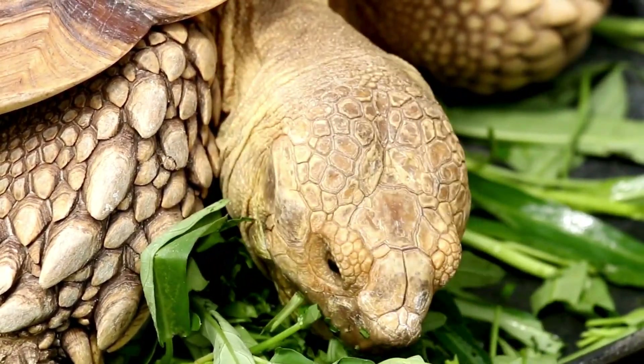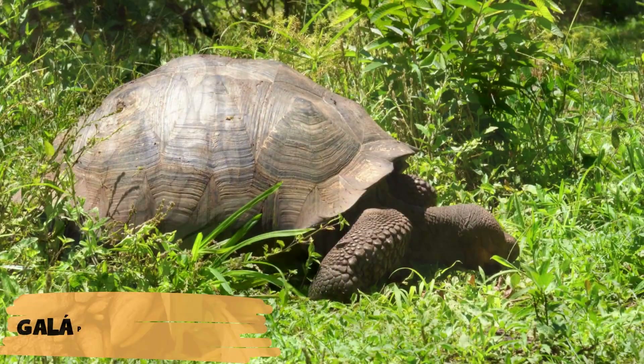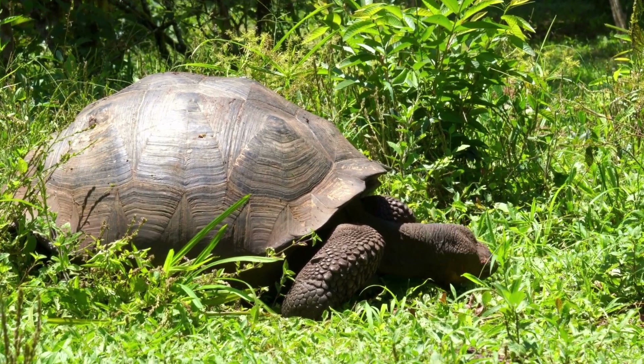Tortoises are mostly herbivores, feeding on grasses, fruits, and flowers. Some, like the Galapagos tortoise, can live over 100 years, becoming living witnesses to history.